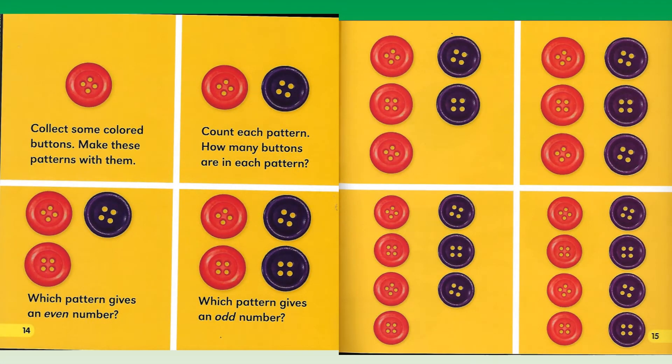Collect some colored buttons and make these patterns with them. Count each pattern. How many buttons are in each pattern? Which pattern gives an even number? Which pattern gives an odd number?